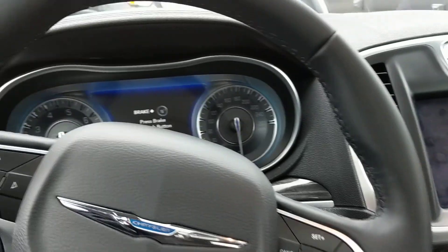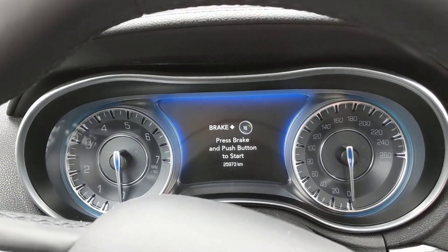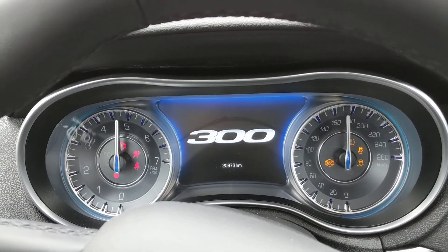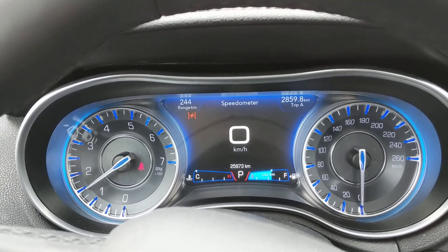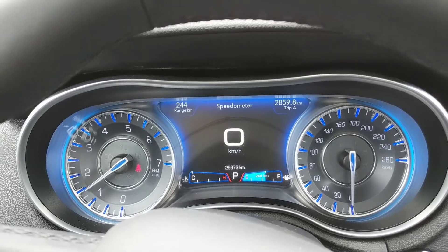I'm going to jump in here — there's a 7 inch thin film transistor display. Let me fire the car up for you. There are only 26,000 kilometers on this car — it says 25,973 but I like to round up.